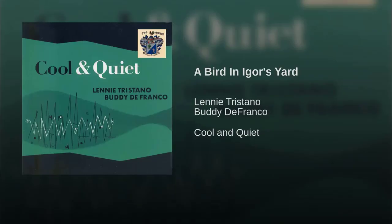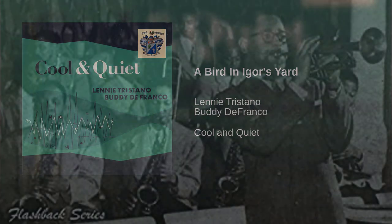The 1949 piece A Bird in Igor's Yard — Bird being Charlie Parker, Igor being Stravinsky — was not released until years after the Buddy DeFranco Orchestra recorded it. As the popular era of big band jazz was coming to a close, these orchestras were not able to continue championing these large-scale concert works, and without commissions Russell stopped writing them. Even in this early period Russell was delving into complex chords and scales.